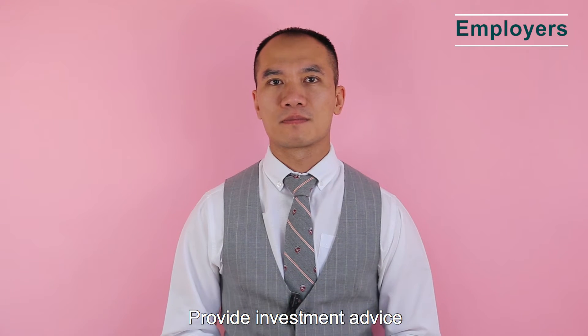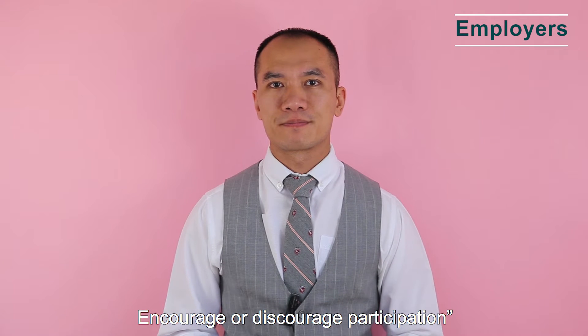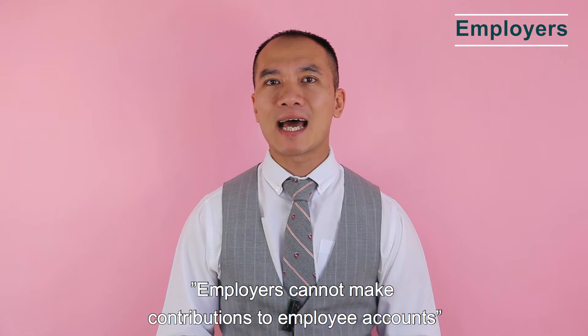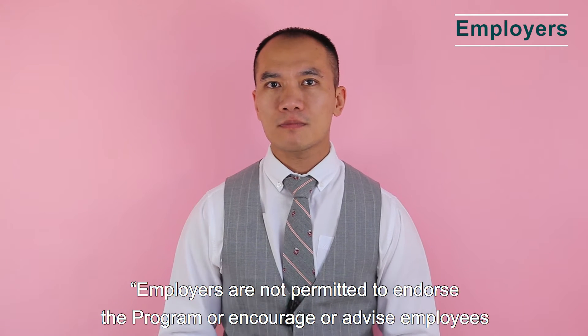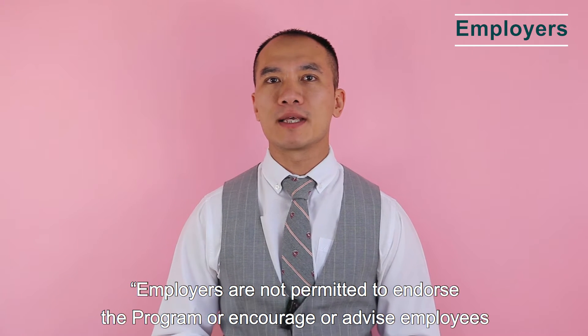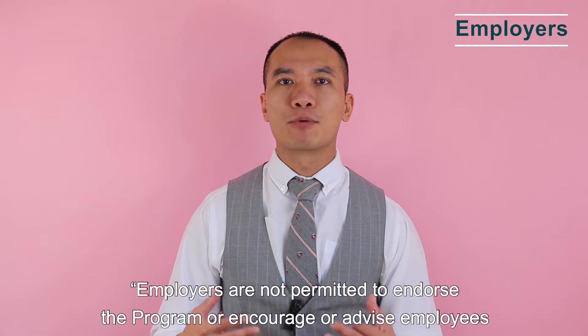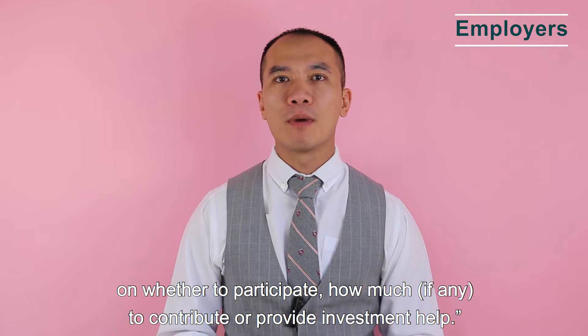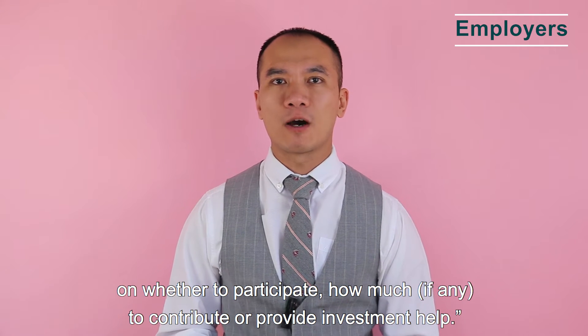Employers also cannot provide investment advice, or encourage or discourage participation. Employers cannot make contributions to employees' accounts, and are not permitted to endorse the program or advise employees on whether to participate, how much to contribute, or provide investment help.